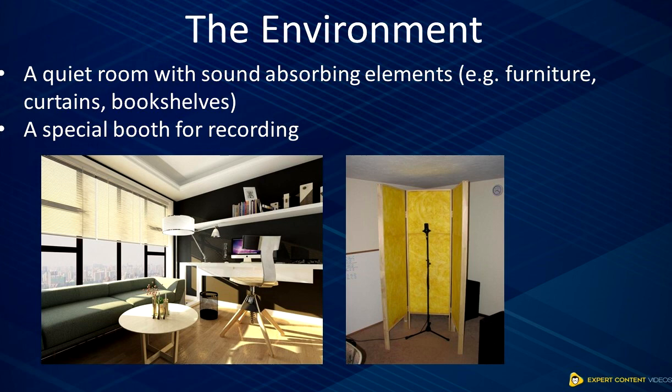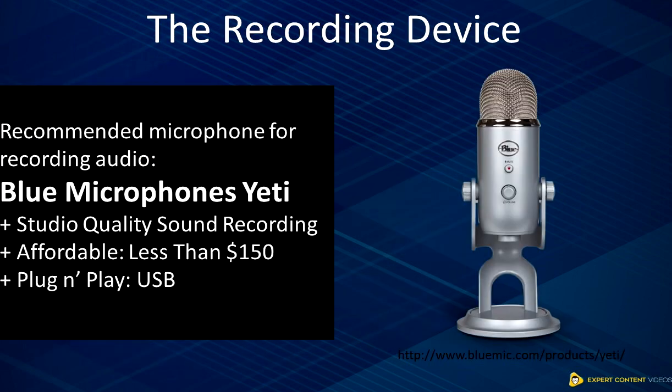The second component is the recording device. This is the most obvious component — no recording can be done without a recording device like microphones or specialized sound recorders. As you may have known, to get high-quality voice, you must go for the premium devices, which, unfortunately, are very expensive. Some microphones and recording devices may cost thousands of dollars.